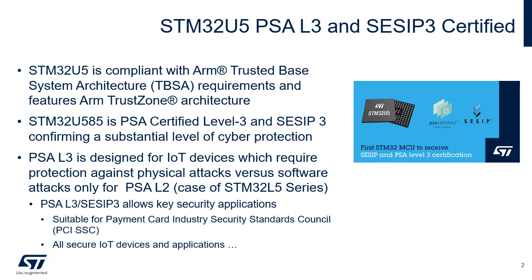PSA Level 3 stands for Platform Security Architecture Level 3. It establishes trust through a multi-level assurance program for chips containing a security component called PSA Root of Trust that provides trusted functionality to the platform. The multi-level scheme has been designed to help device makers and businesses get the level of security they need for their use case.